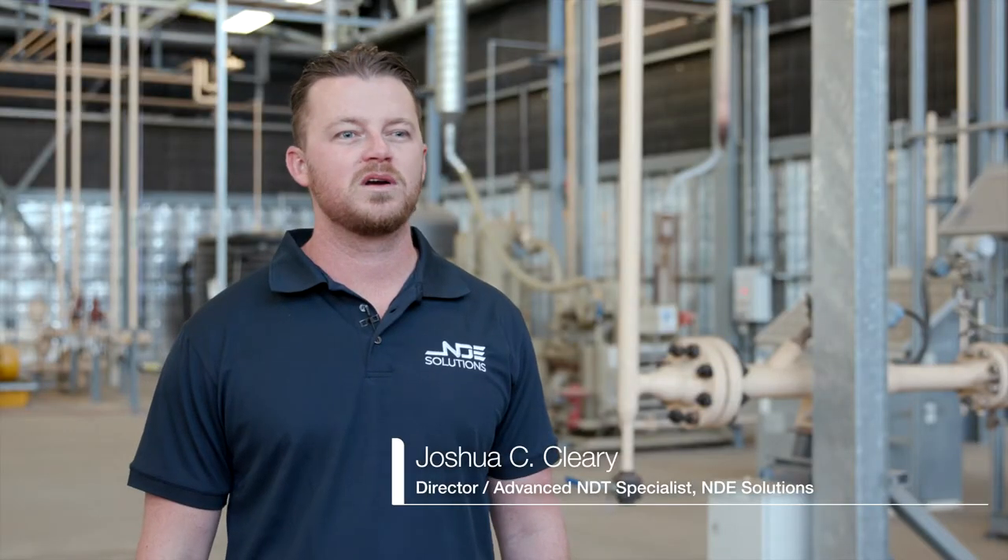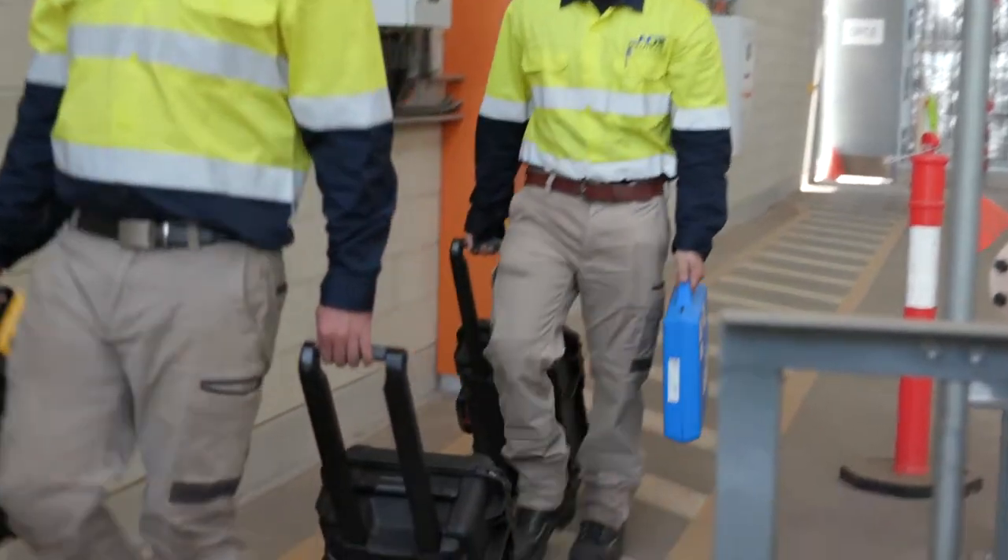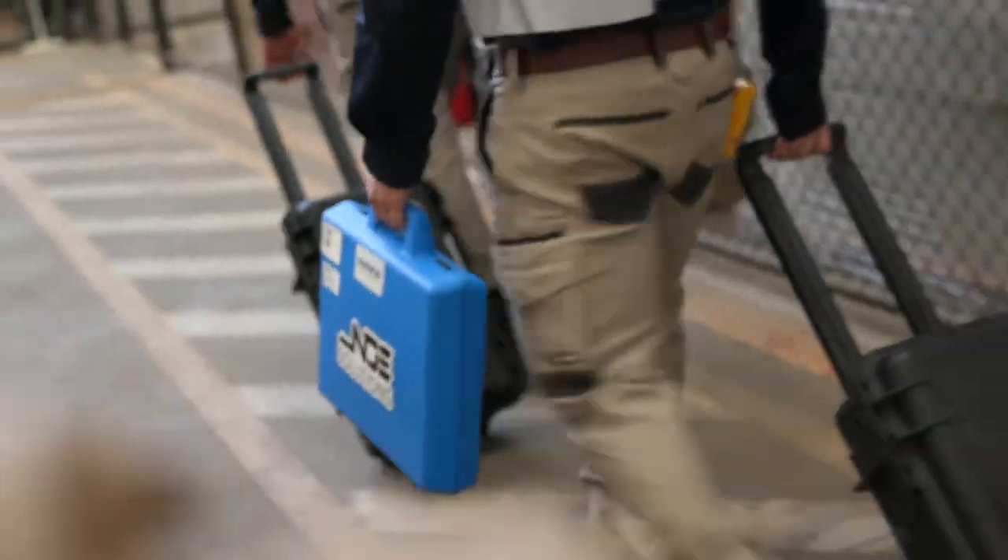Hi, I'm Josh Cleary. I'm one of the directors of NDE Solutions. NDE Solutions is a sovereign Australian company providing high-end NDT and inspection solutions. Our key industries are in the energy sector, oil and gas, mining and defence.